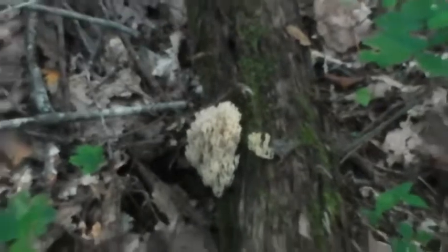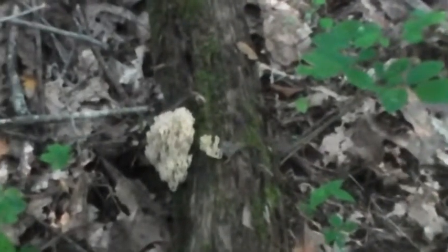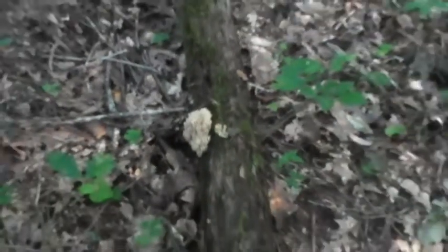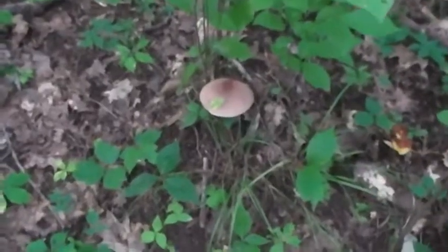I'm just getting started. I'm going to see what else is down through here. I'm a little further down in the woods than I normally go, so ain't no telling what I'll come across.